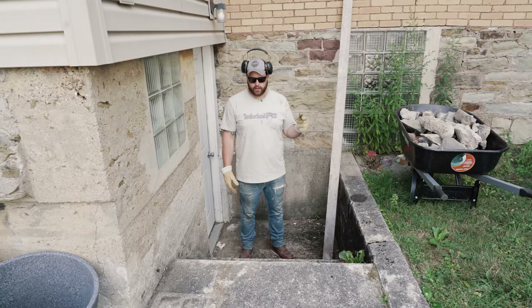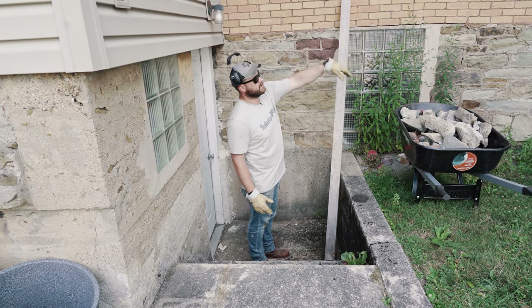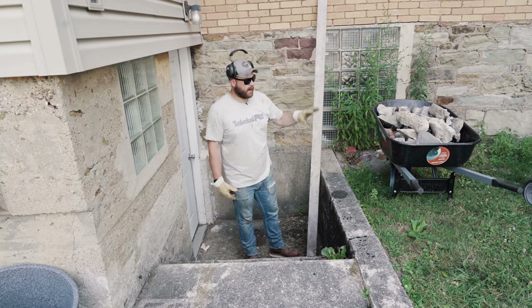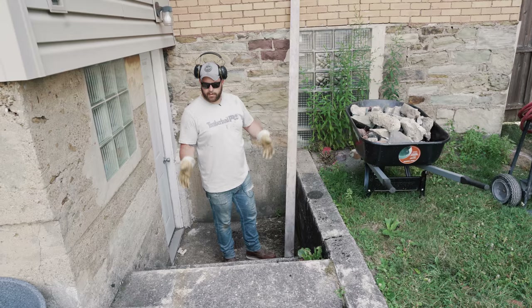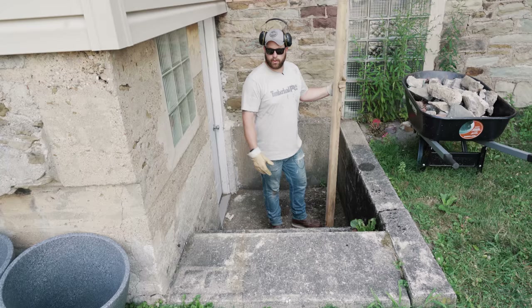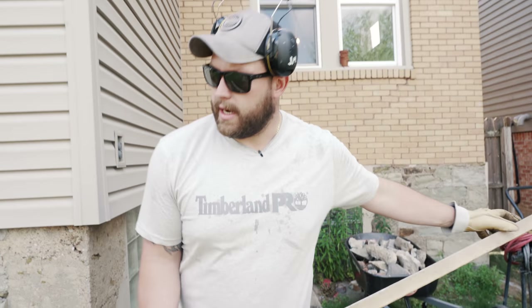We've got some concrete guys coming next week. We've already talked and quoted out the retaining wall and moving the stairs to go that way. Because of where the deck's going to land on that end, we should be able to get under it by just barely ducking — not anticipating crazy clearance. I think the best way to move these stairs is by breaking them and then dumping them to take to a landfill later. So it's jackhammer time.